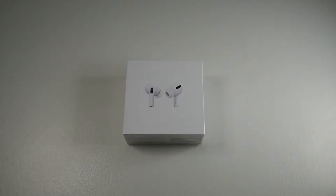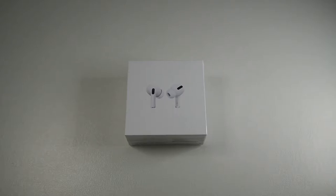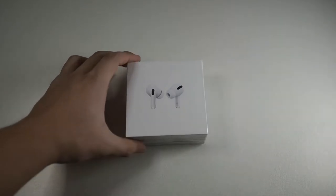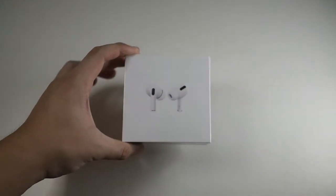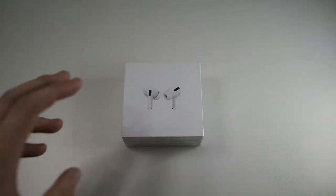Hi everyone, Meg here with DroidTag. This is kind of a surprise video because I didn't really expect to get my AirPods Pro today. This morning my friend messaged me and told me they arrived — a big thanks to him for making this possible. We're the day before Malaysia's lockdown because of the coronavirus, and on the last day I managed to get my unit with Malaysia warranty, which is a real big bonus.